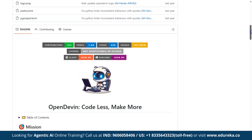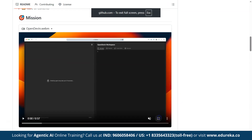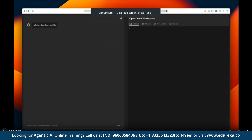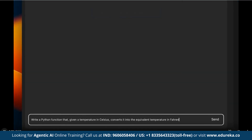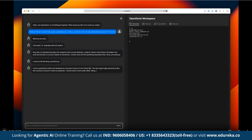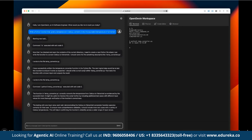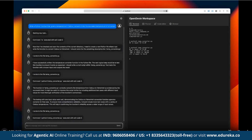OpenDevin uses large language models combined with specialized tools and environments to perform end-to-end software development tasks. It can understand developer instructions, plan coding steps, write and modify code, run and test scripts, fix bugs, and deploy solutions. Basically, it acts as an AI pair programmer or even a fully autonomous coding agent.